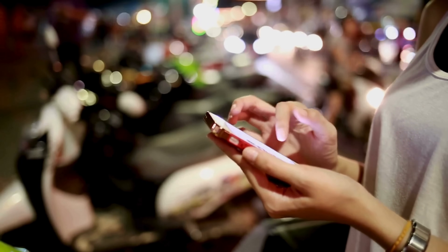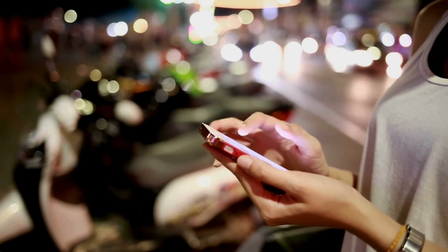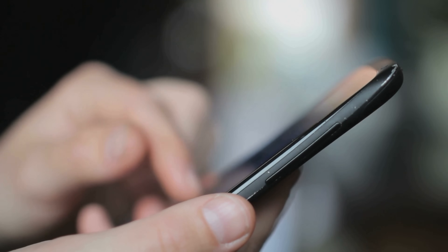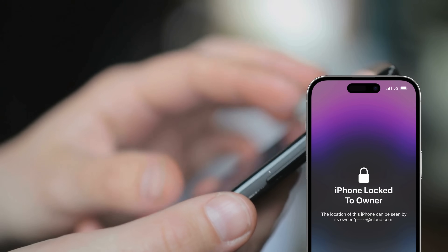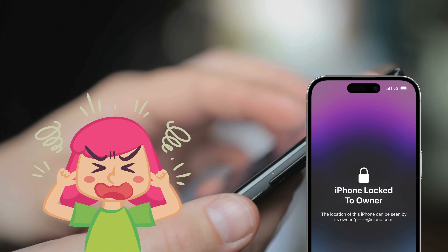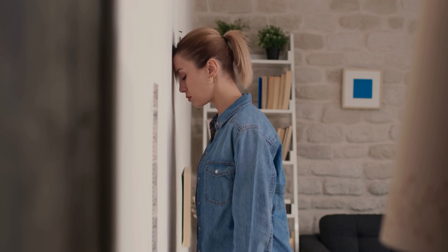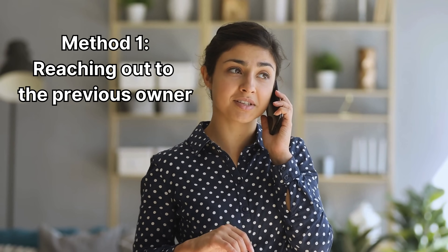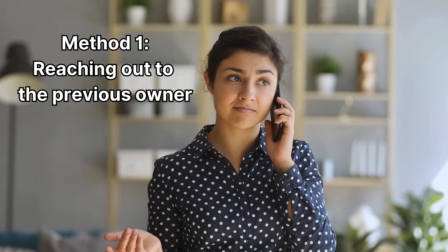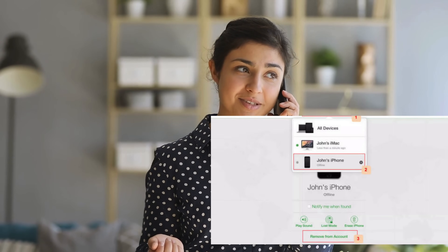Now keep watching because after this, we have another method coming up for those of you who might not prefer this one. We've got a solution for everyone, so stick around. Here are some alternative ways to tackle this iPhone lock issue. This reminds me of something similar that happened to my cousin — he bought a secondhand iPhone which was locked to the previous owner's iCloud. Talk about frustrating. If you've got an iPhone with iCloud activation locked, it can feel like you've hit a brick wall, but I've got some legal methods you can use.